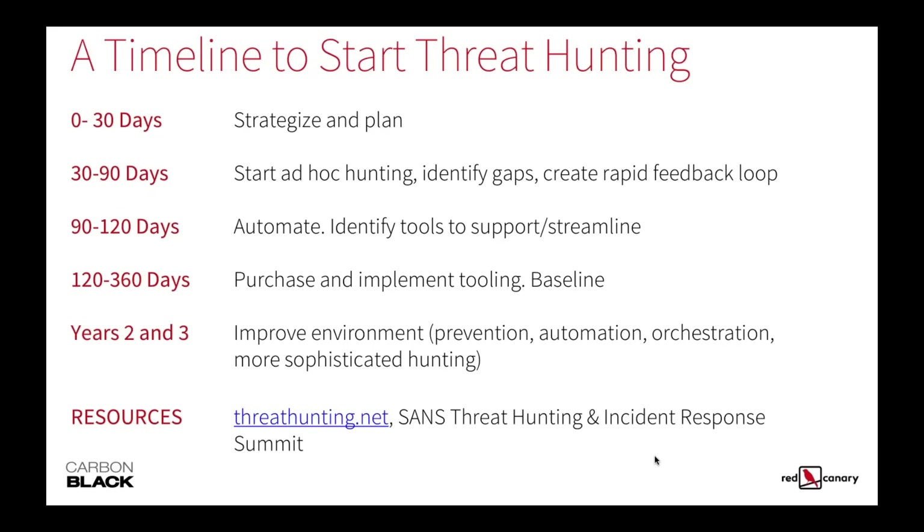A question: can threat hunting be done without a dedicated visibility tool, either endpoint or network? And are there any open source tools you would recommend? This function typically doesn't exist in most security programs, so you have to start somewhere. While the best stance is to collect all the right metadata at endpoints, you're probably not going to be in that state. You have log sources today — DNS logs, DHCP logs, Active Directory logs, you should be logging things from your network like routers and switches. Those are perfect areas to start threat hunting without having the complete toolset I'd argue you need.